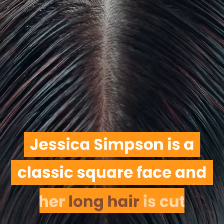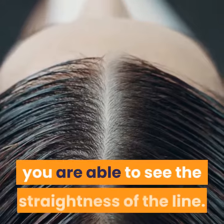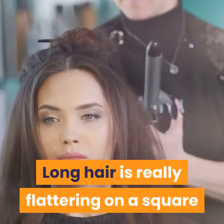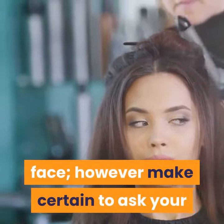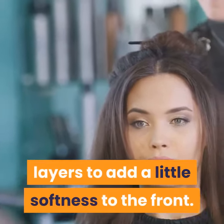Jessica Simpson is a classic square face and her long hair is cut so bluntly on the base, you are able to see the straightness of the line. Long hair is really flattering on a square face, however make certain to ask your hairdresser to cut in a couple of long layers to add a little softness to the front.